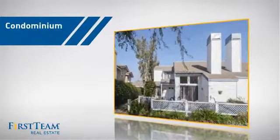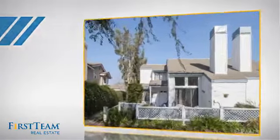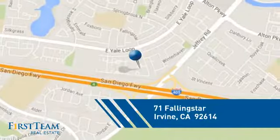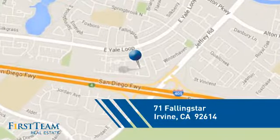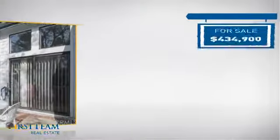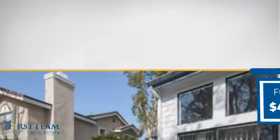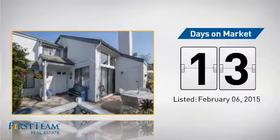This condominium is a great choice for those who want the privacy and easy maintenance of condo living. It's located in the Irvine area, currently listed at just over $425,000, and it just went on the market this month.